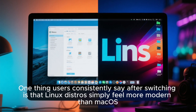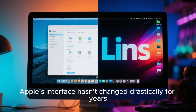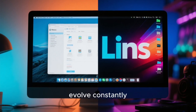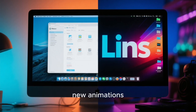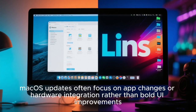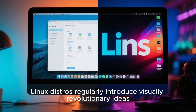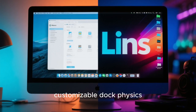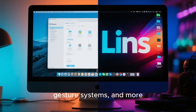One thing users consistently say after switching is that Linux distros simply feel more modern than Mac OS. Apple's interface hasn't changed drastically for years, and the design language is starting to feel static. Linux distros, by contrast, evolve constantly. Developers introduce new effects, new layouts, new control centers, new animations, and new customization options. Mac OS updates often focus on app changes or hardware integration rather than bold UI improvements. Meanwhile, Linux distros regularly introduce visually revolutionary ideas: dynamic color systems that adapt to wallpapers, enhanced transparency effects, customizable dock physics, multi-panel workflows, ultralight themes, multi-accent color support, shadow engines, gesture systems, and more.